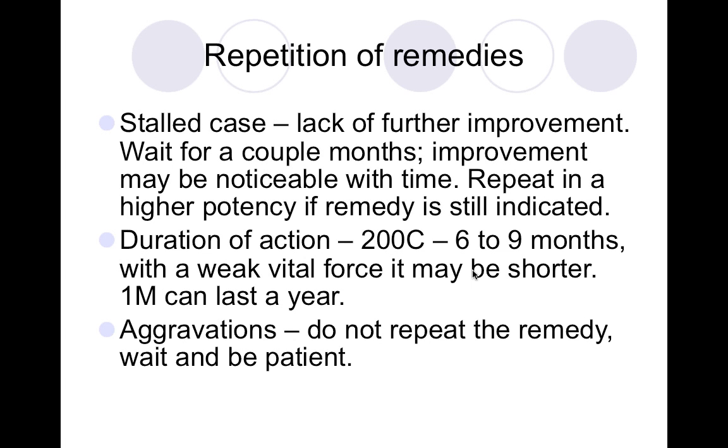Regarding duration of action: a 200C will last six to nine months; with a weaker vital force it may be shorter. A 1M can last a year; a 30C should last about three months. If there's an aggravation, do not repeat the remedy — wait and be patient. If you give a constitutional remedy and the arthritis becomes worse immediately, that's an aggravation. It's not uncommon and reflects the remedy interacting with the vital force. It's always better to wait.